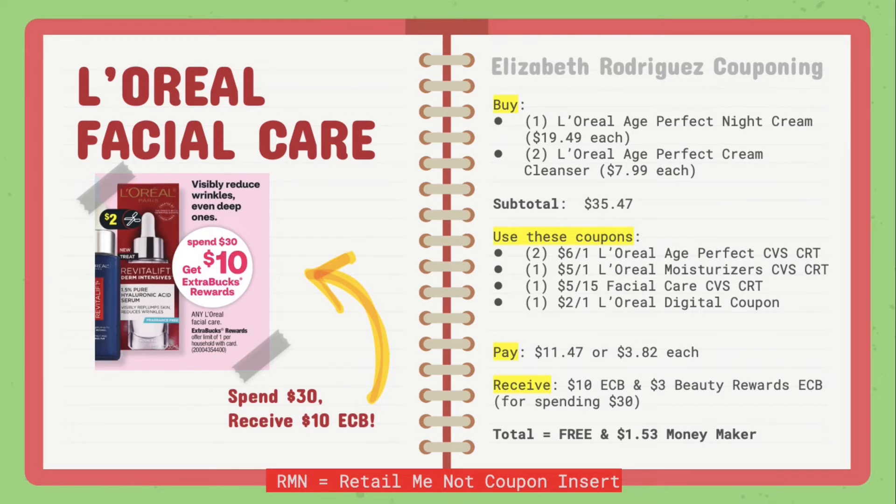Now for the L'Oreal facial care deal — this was a nice surprise for the week. They are on a spend $30, receive $10 extra care bucks promotion. I bought one L'Oreal Age Perfect night cream for $19.49 and two L'Oreal Age Perfect cream cleansers for $7.99 each, for a subtotal of $35.47. I used two of the $6 off one L'Oreal Age Perfect CVS CRT, one $5 off L'Oreal moisturizers, and one $5 off 15 facial care coupon.